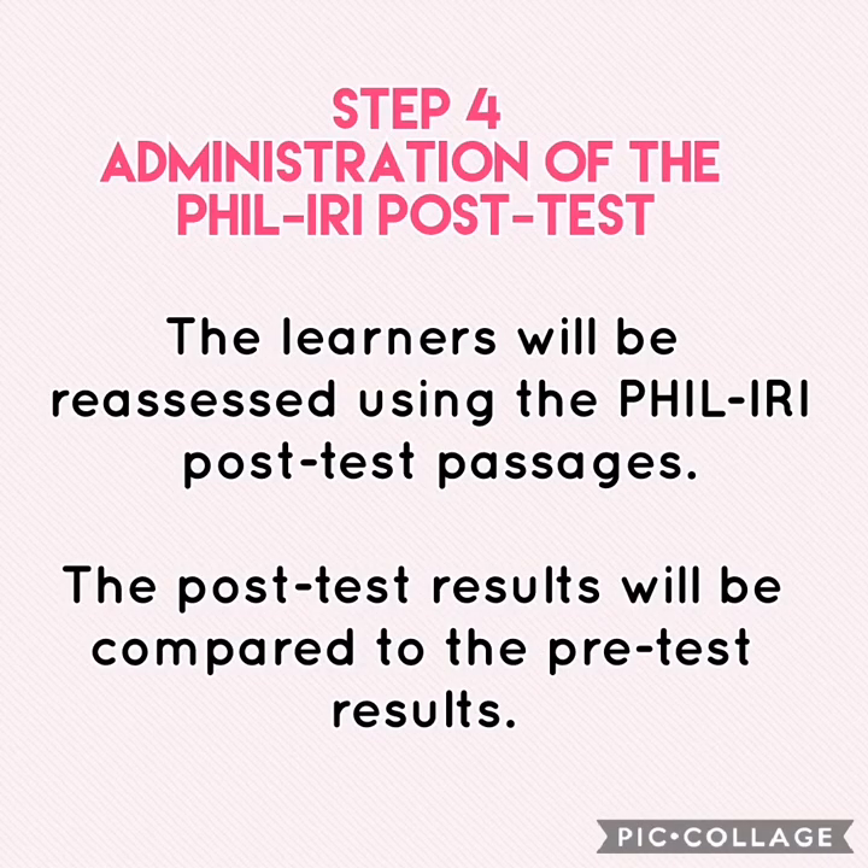Step 4 covers the administration of the Feel Eerie Post-Tests. The learners will be reassessed using the Feel Eerie Post-Test passages, and the post-test results will be compared to the pre-test results. This is done to check if the reading intervention program of the school is effective or not.